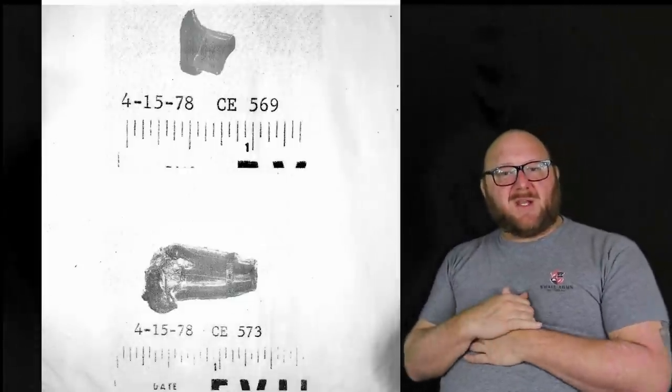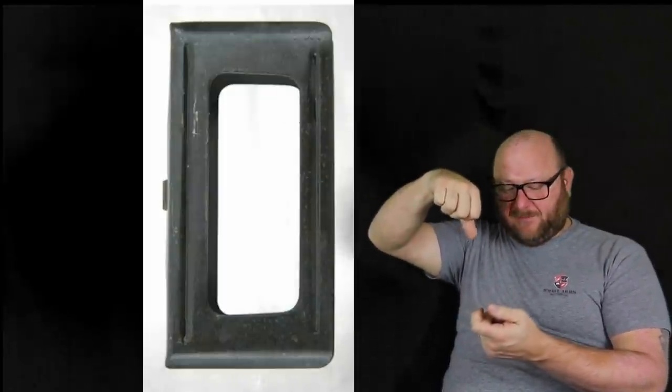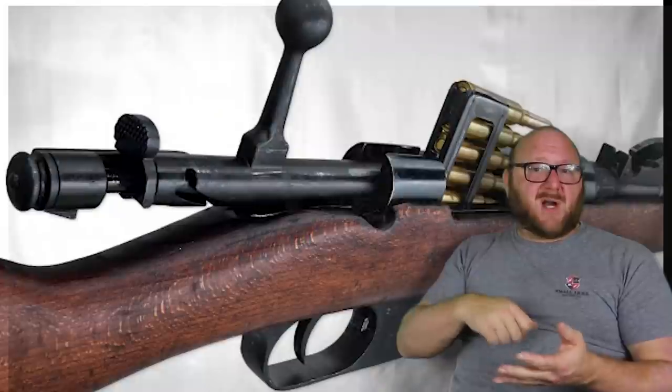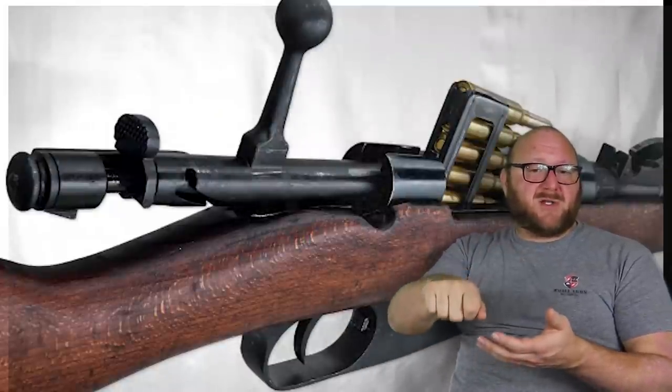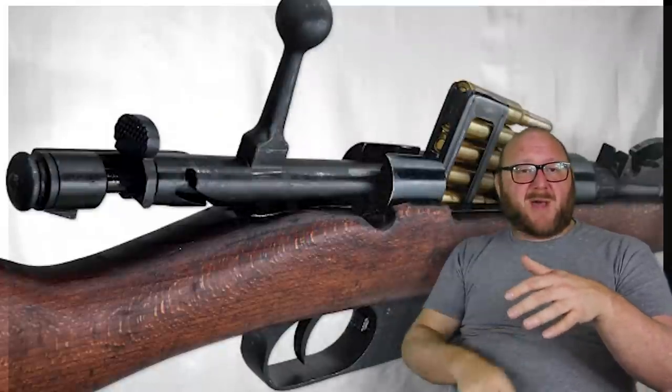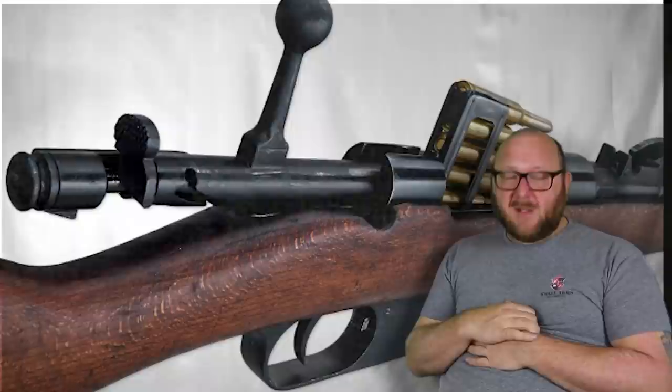CE-575 was the clip that holds six rounds of 6.5 Carcano ammunition. When tested in the rifle, it did feed all the cartridges, but it didn't eject properly. When you load the last round into the chamber, the clip is supposed to fall out of the bottom of the rifle — it did not.